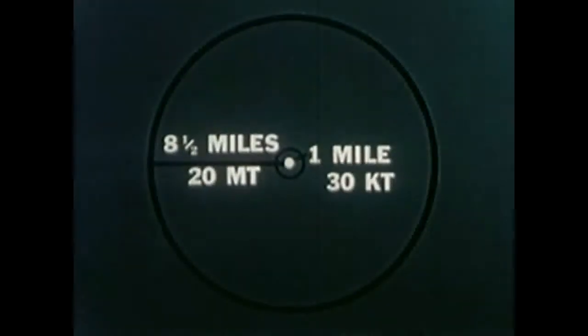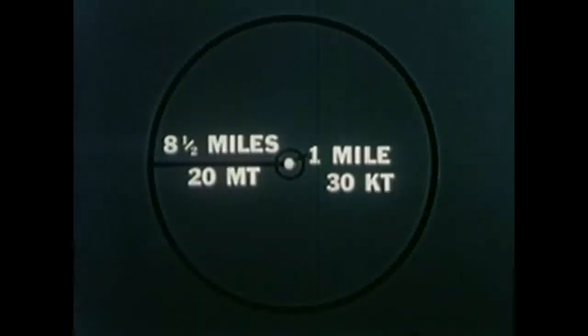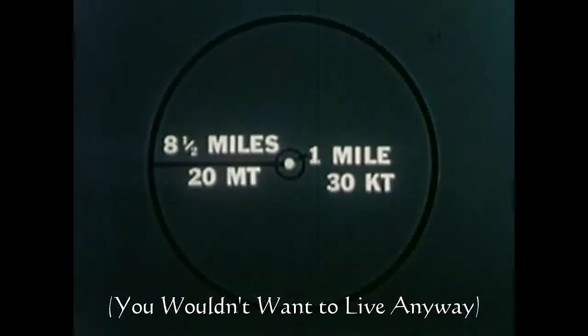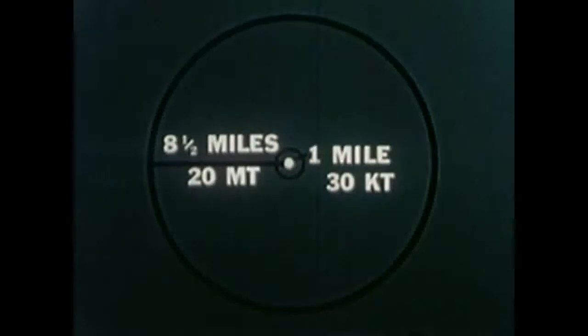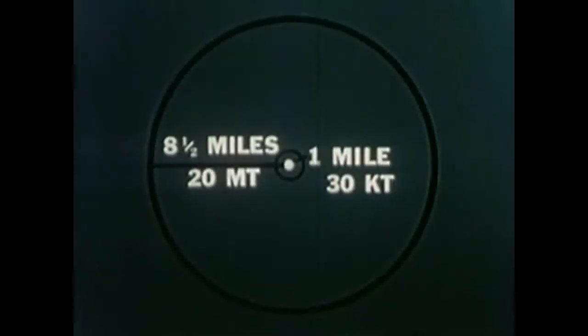In this test, many of the structures were approximately one mile from ground zero. In the case of a 20 megaton H-bomb explosion, most of these structures undoubtedly would be obliterated. And actually, at a distance of eight and a half to nine miles from ground zero, with the longer duration of blast pressure, we could expect to find conditions even more severe than those at one mile from ground zero in this test.